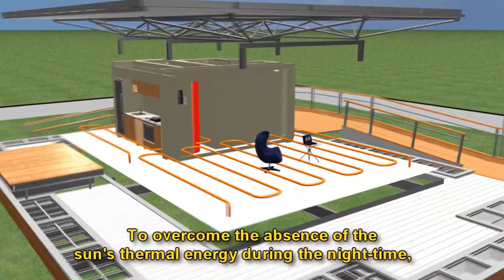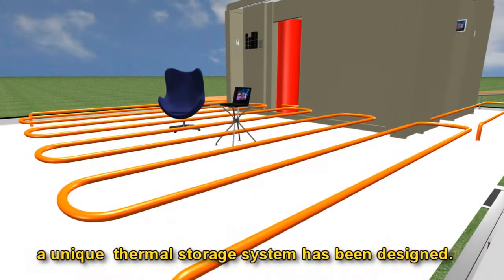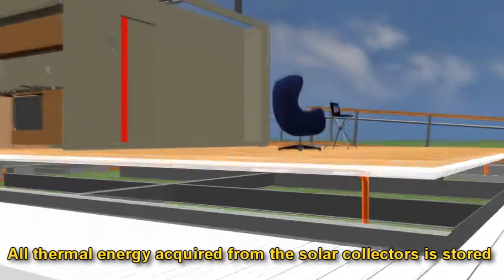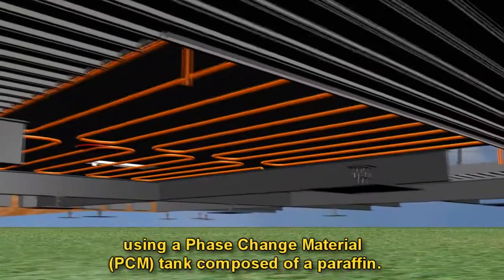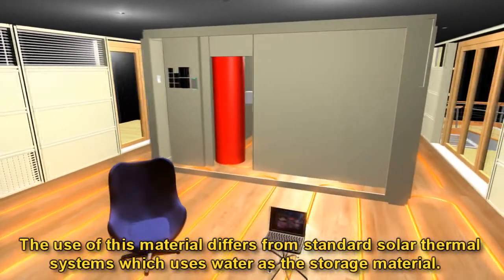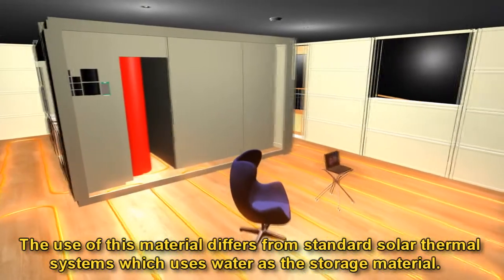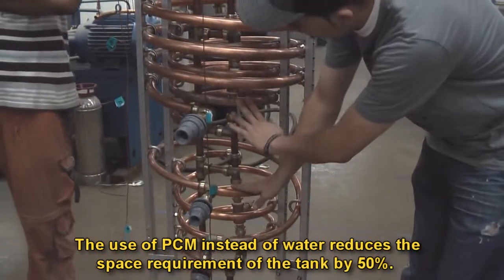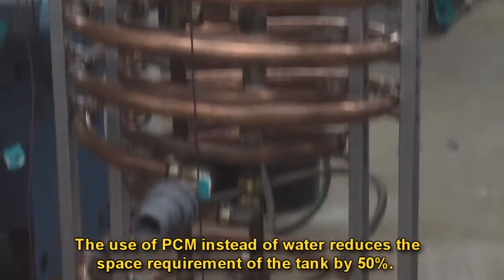To overcome the absence of the sun's thermal energy during the night time, a unique thermal storage system has been designed. All thermal energy acquired from the solar collectors is stored using a phase change material tank composed of paraffin. The use of a PCM instead of water reduces the space requirement of the tank by 50 percent.